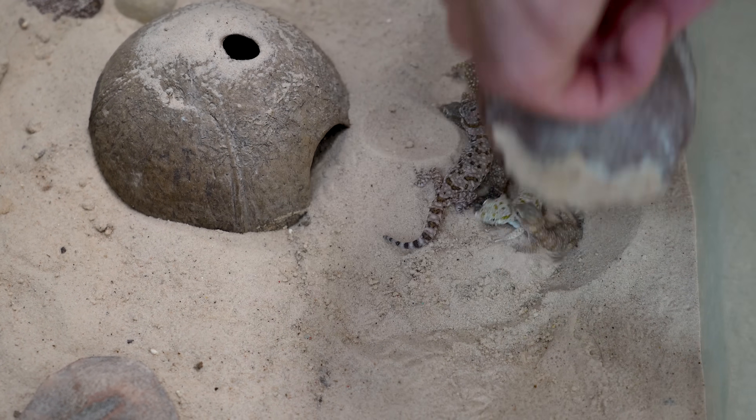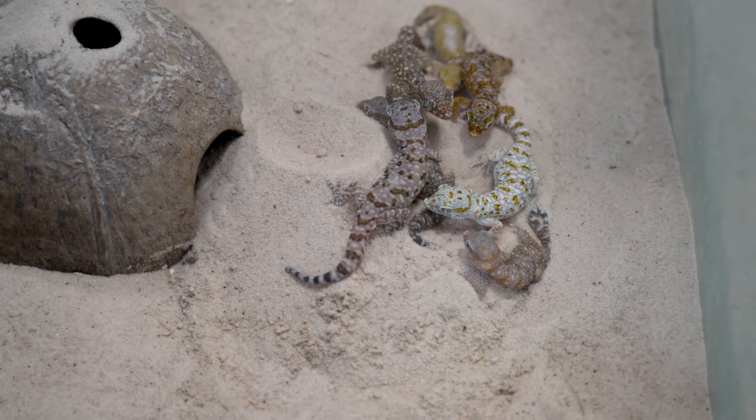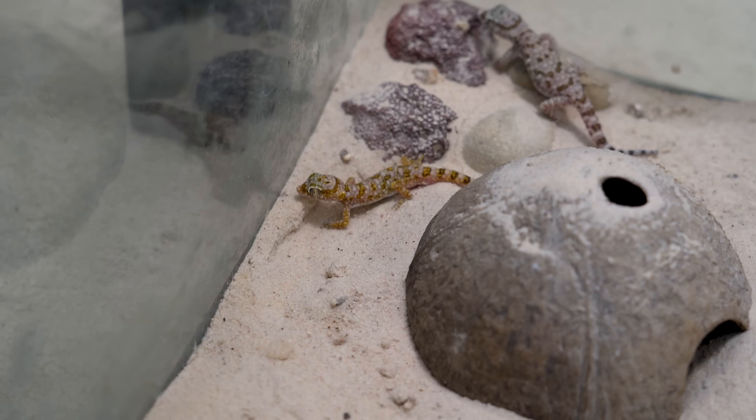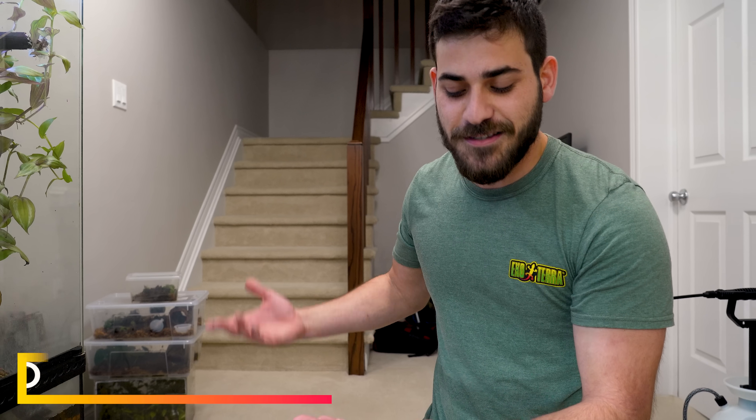Number five: an animal that I've never seen in person before — dwarf sand geckos. Let's just spin this around. Fadi, tell me all about these really cool geckos. So, these are called dwarf sand geckos or elegant finger geckos, also known as stenodactyls — that's the Latin name.